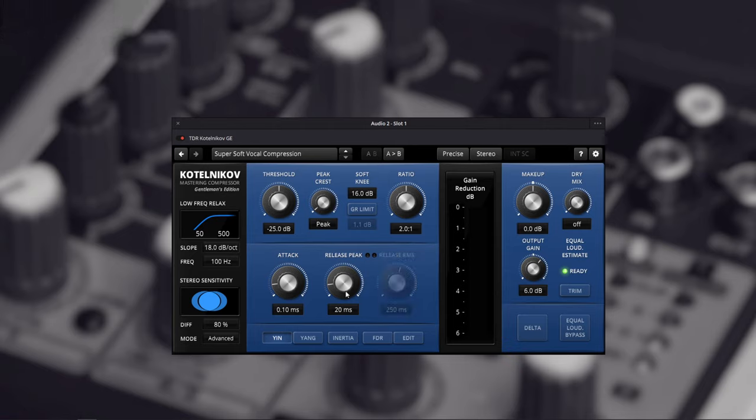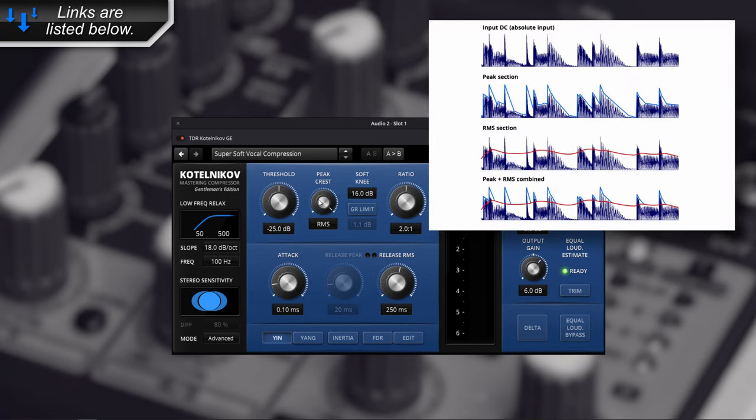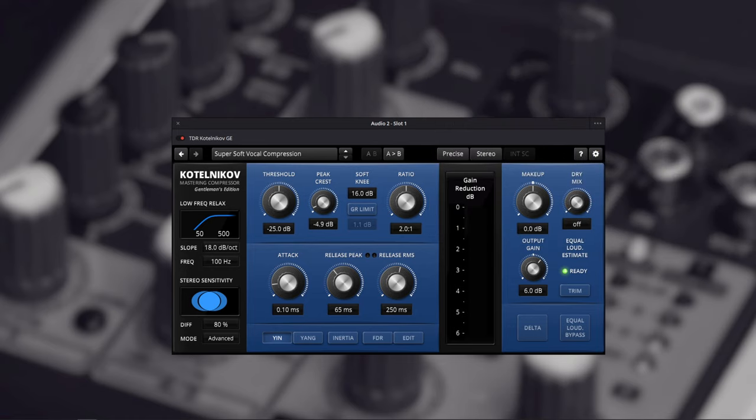We also have a Peak/Crest control. Moving it one direction gives you full Peak release; the other direction gives you RMS release. This knob blends the two. With Peak, the compressor looks at the peaks of the waveform and reacts to those. With RMS, it looks at the longer-term average value. RMS is generally better for vocals, while Peak is better for drums. You can blend them however you like or use just one or the other.